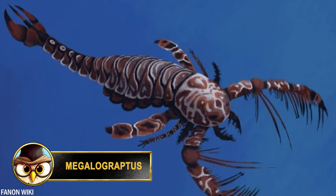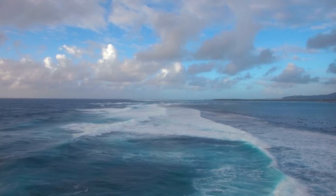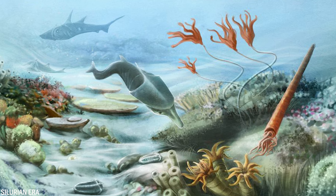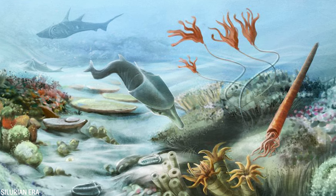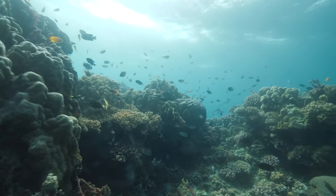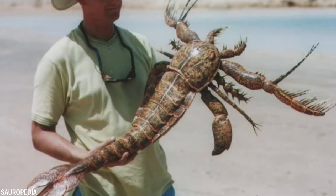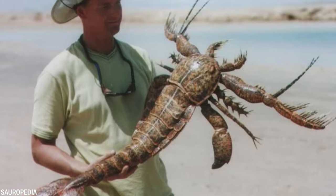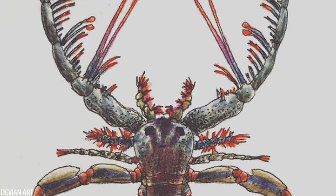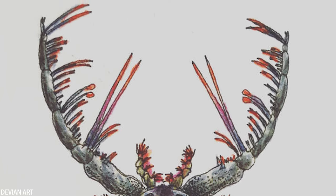The Megalograptus was one of the earliest known predatory arthropods and played a crucial role in shaping early marine ecosystems. It was a sea scorpion that lived during the Silurian era, around 430 million years ago. It was a kind of aquatic predator that would have lived in a shallow sea and reef environment. It was also one of the largest arthropods of its time, with a body length of up to 40 inches or 1 meter. In addition to its long body, it had a pair of large claws at the front, which it used to capture and crush its prey.